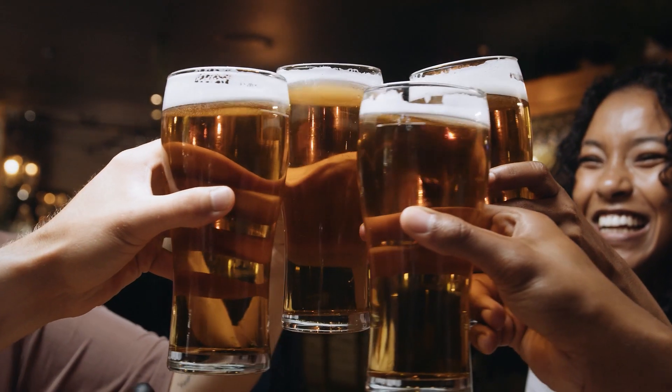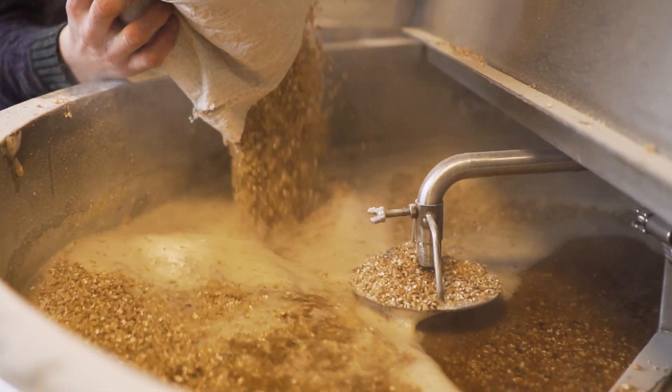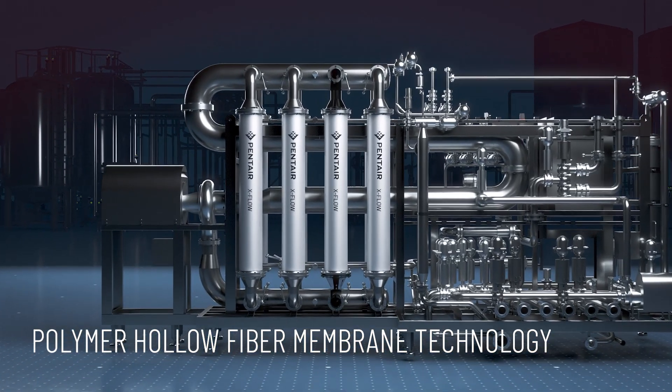Brewers strive for perfection. Filtration is a key stage in brewing, so a suboptimal filtration system will cost your brewery time, money, and beer. Pentair equips breweries with a clearer way to filter their beer.